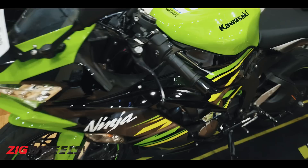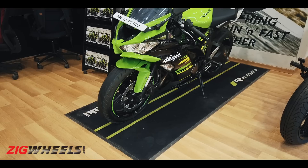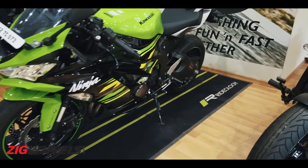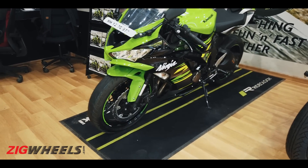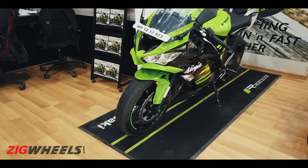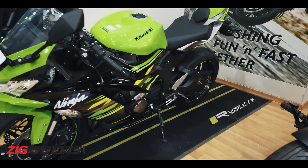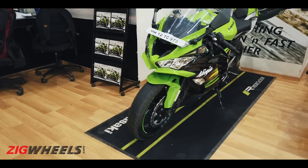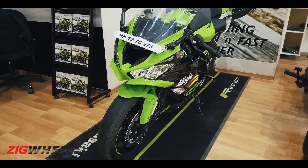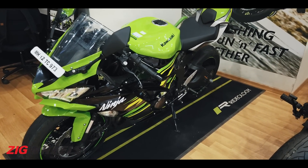The 17-inch rims come shod with Bridgestone Battlax Hypersport S22 rubber, said to offer great grip in both dry and wet conditions — a claim we'll put to the test soon. The motorcycle comes to India via the CKD route, priced at ₹10.49 lakh ex-showroom as an introductory price, so expect it to go higher soon. Competitors include the Ducati Panigale 959, which costs nearly seven lakh more, and the Triumph Street Triple RS at ₹11.13 lakh, which offers similar performance in a naked package.